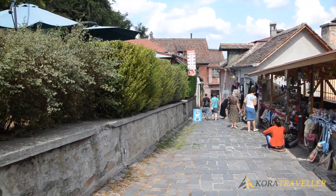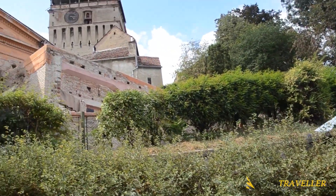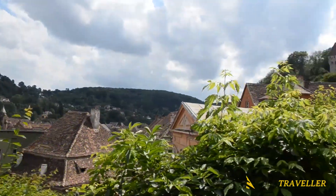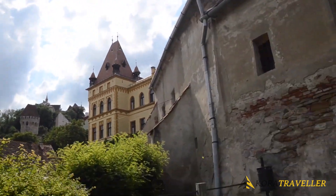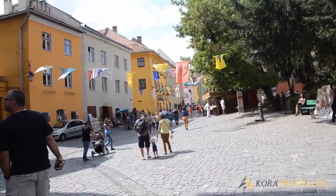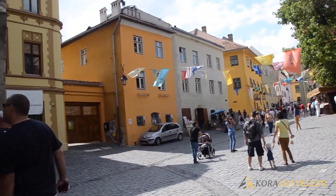Here you can browse displays of historical local handicrafts, tools, and furniture, or you can climb to the top for views out over the winding cobbled streets. It is close to Vlad Dracula's birthplace and situated in the heart of the old town.